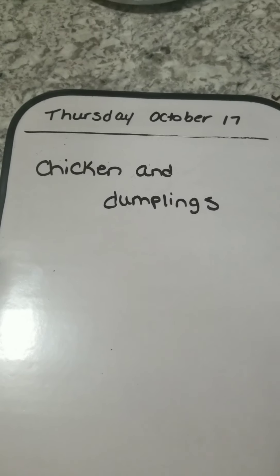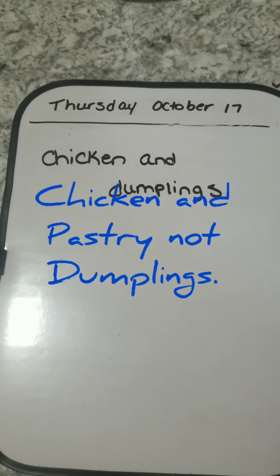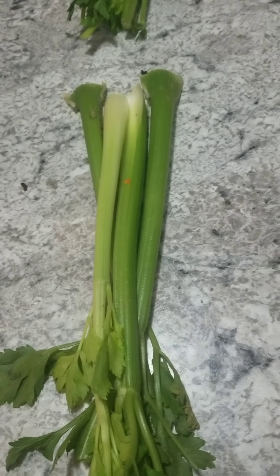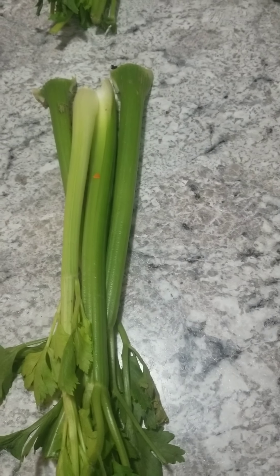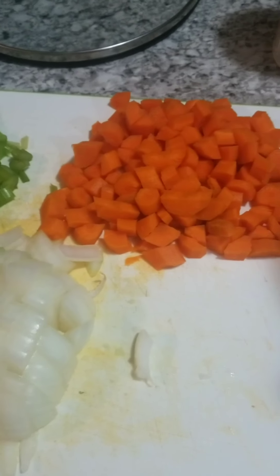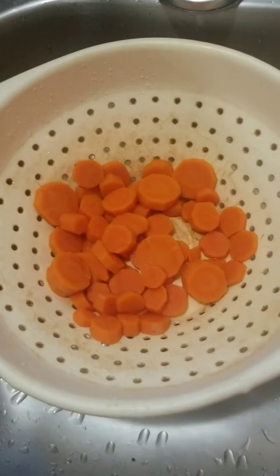Hey everyone, it is Thursday, October 17th, and it is chicken and dumplings for dinner. I have celery that I divided into four — these are going to be cut up and some put in the freezer for other recipes. We're not big celery eaters, so whenever I have a recipe that calls for it, I take what I need and put the rest into the freezer. Same with the carrots — some are going into the chicken and dumplings, and I've blanched some that will go into the freezer for next time.